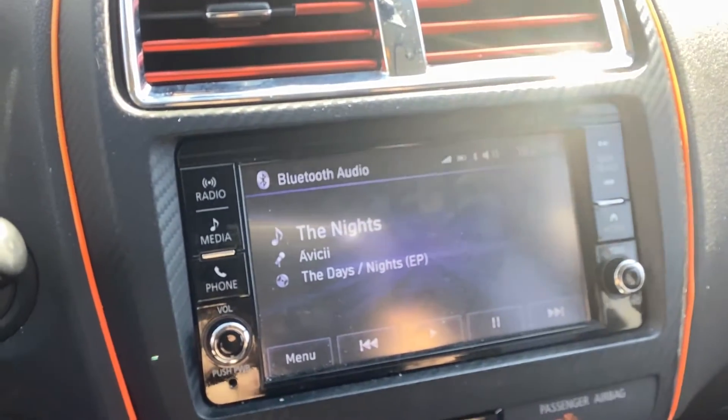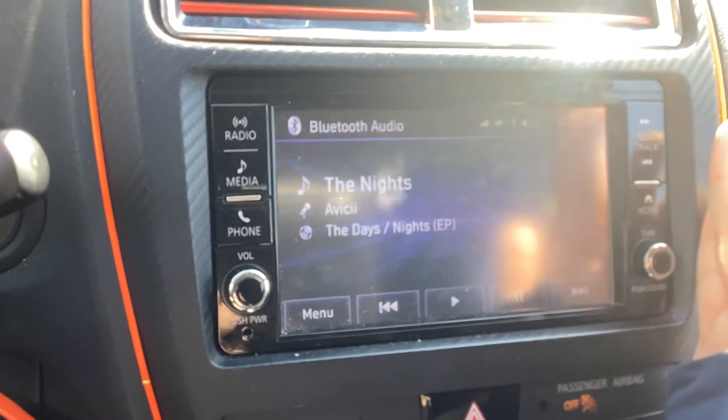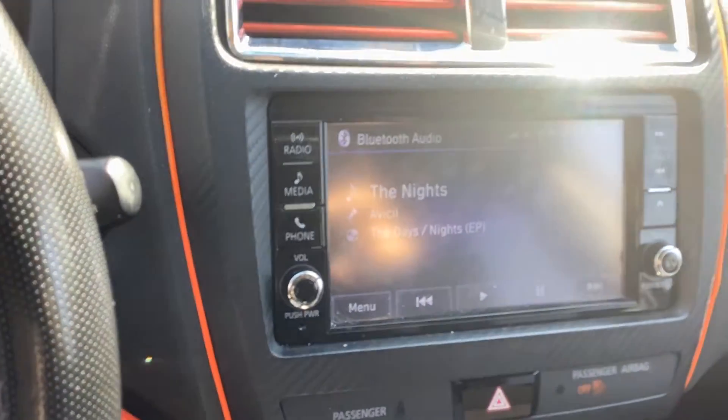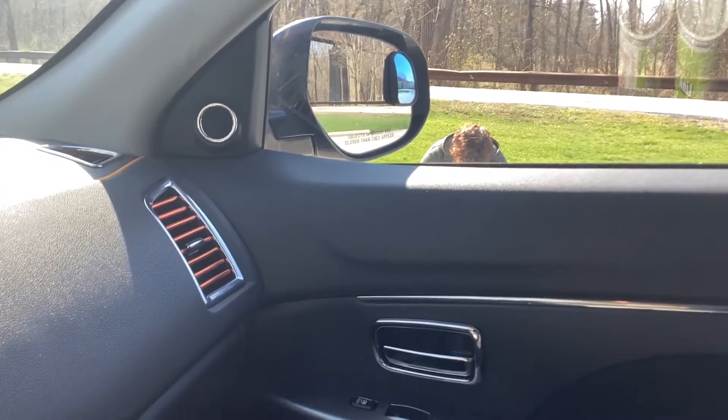One thing I do want to get — the glare gets kind of bad — I want to get something to protect this from the sun. I saw it for like maybe $15 on eBay so I'm probably going to get that pretty soon. I got chrome on the other doors and whatnot. There's my girlfriend just waiting patiently over there.